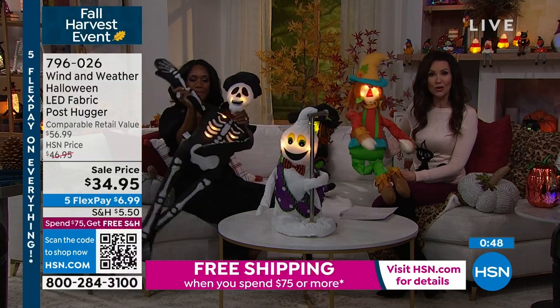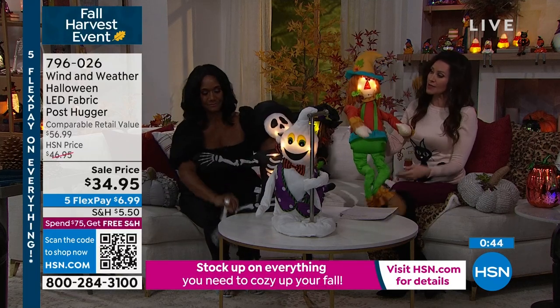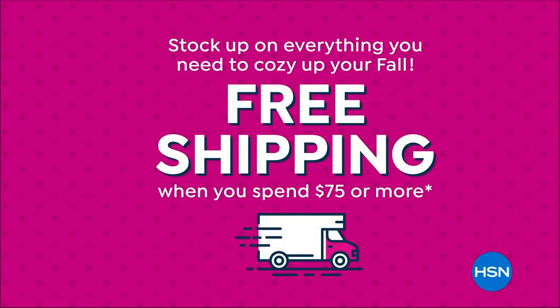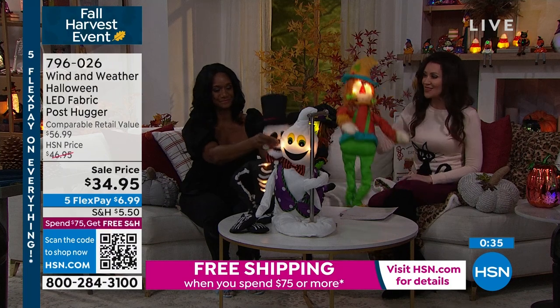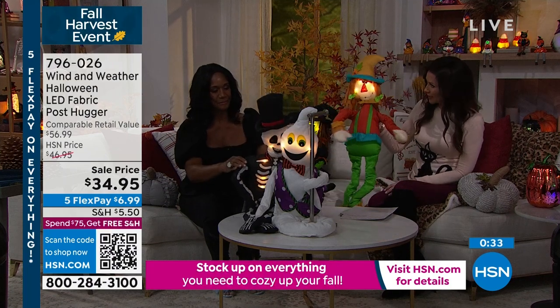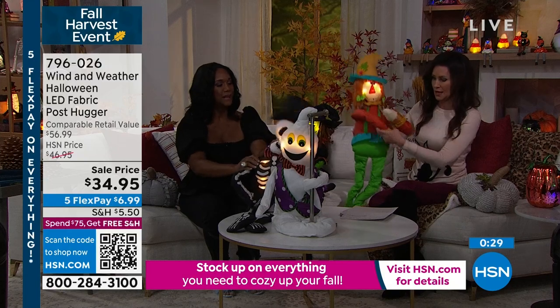$34.95. And if you want free shipping and handling, you spend $75 or more today. So that would make maybe you get the scarecrow and our today's special, which is the Jabbering Jack or Eek the Cat at under $10, and we'll ship it all to you for free. But these are really unique and really great quality.